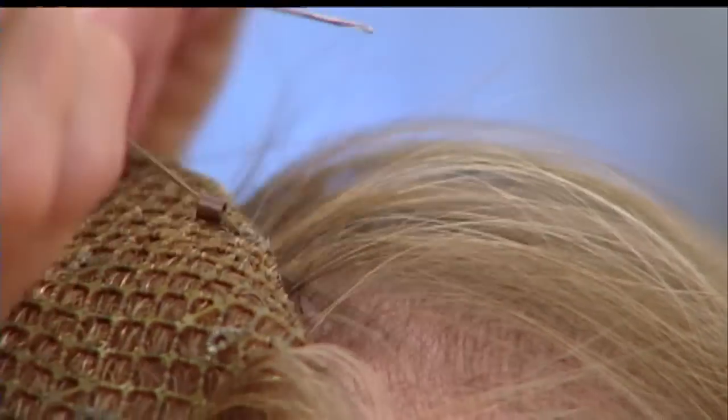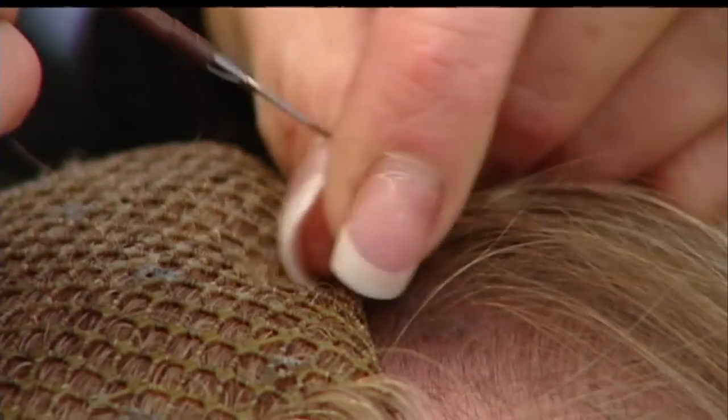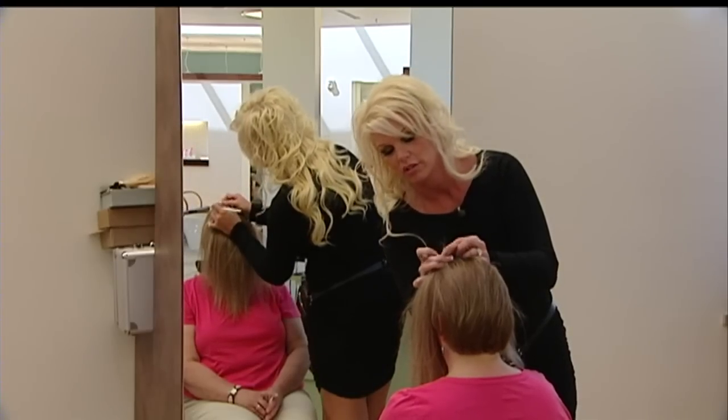This secures the Volumizer to the client's scalp. The half-hour installation looks more like crochet, working back to the back of the head. No pain, no tugging. How does it feel, Cheryl? I don't feel a thing.